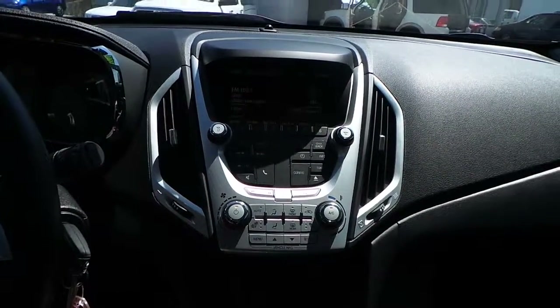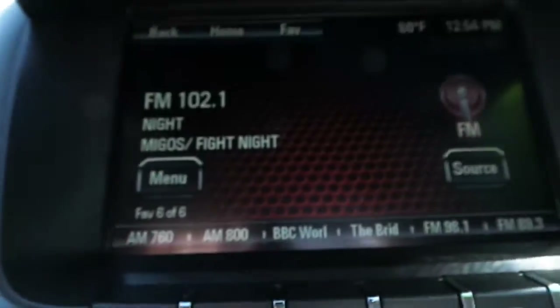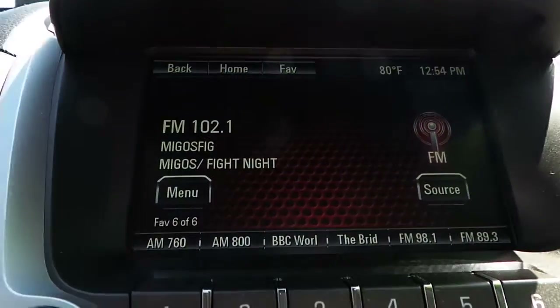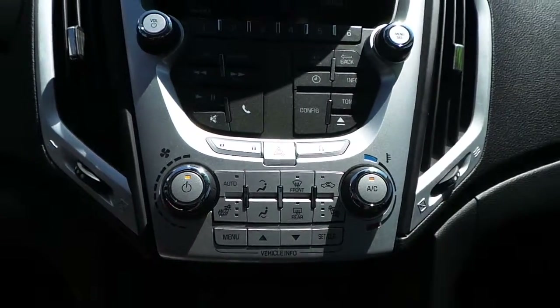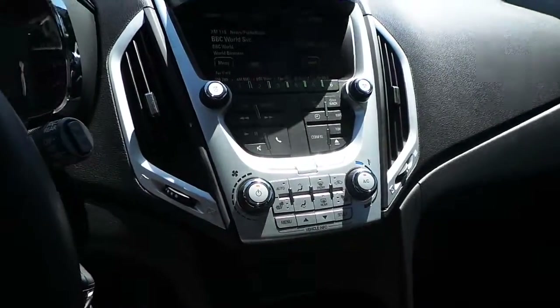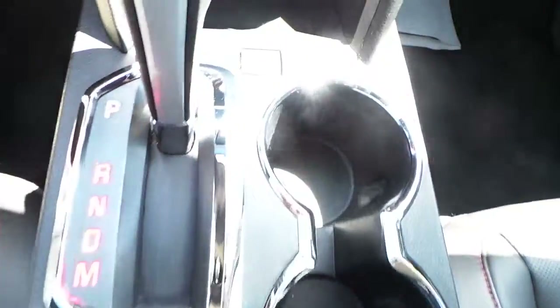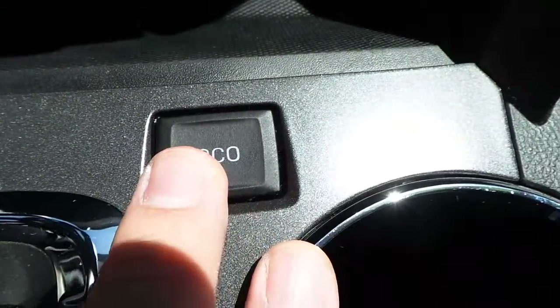Digital display touch screen radio. AM FM CD MP3 satellite radio. Bluetooth connectivity. Eco mode for fuel efficiency.